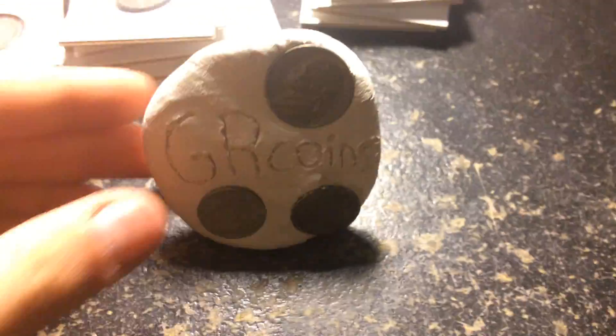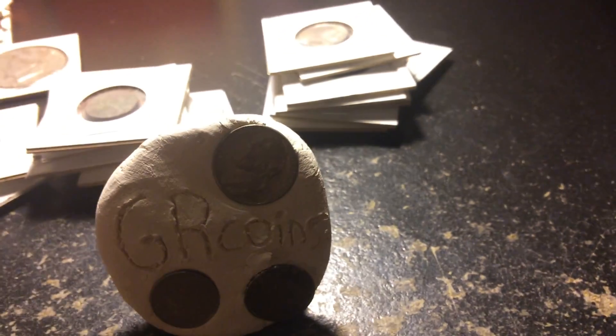Well, that's gonna be it for this video of GR Coins. I really hope you guys liked it — feel free to share, comment, and leave a like on the video. Hope you guys liked it and had fun watching it and learned something new.